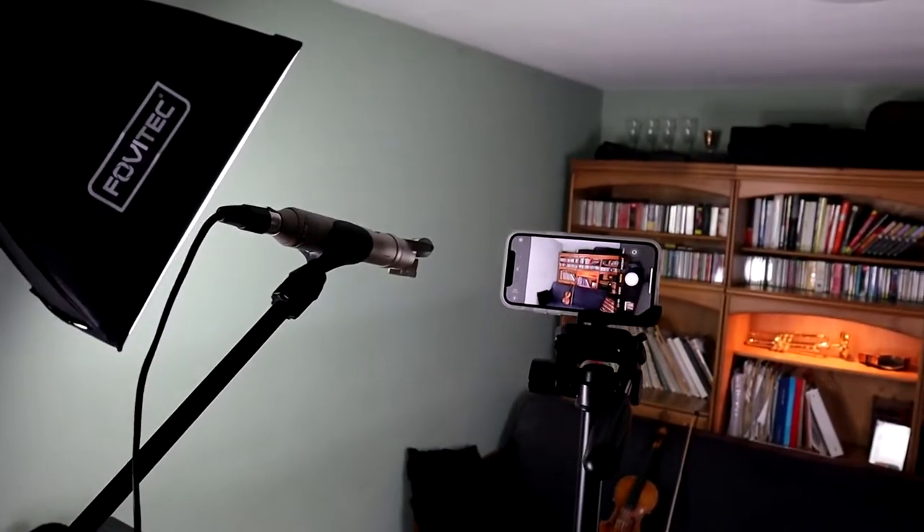In today's video we are going to find out if the brand new iPhone 12 Pro can stand a chance against a professional quality microphone, the Rode NT4, in a home studio environment. Here is how our home studio setup looks like.